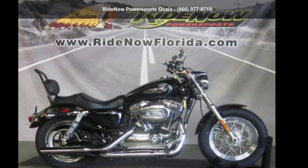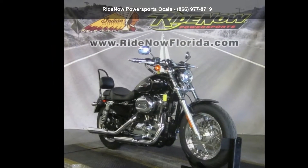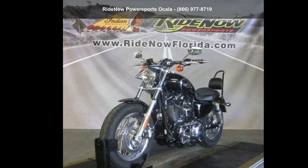Presenting the Harley-Davidson 2017 XL 1200 C-1200 Custom. If you are looking for a great motorcycle, this one could be yours today. This is a great deal on a pre-owned motorcycle.